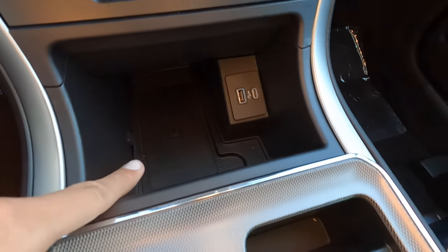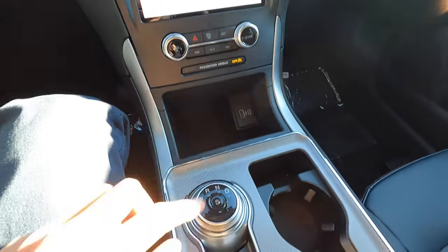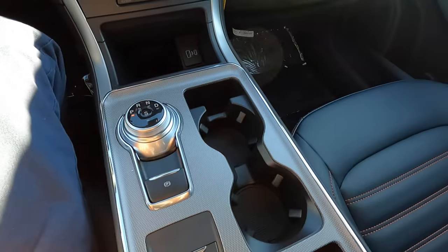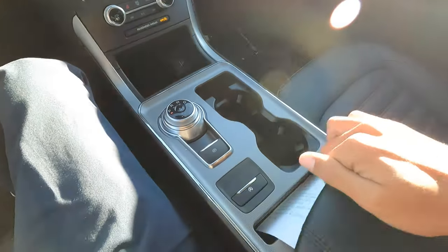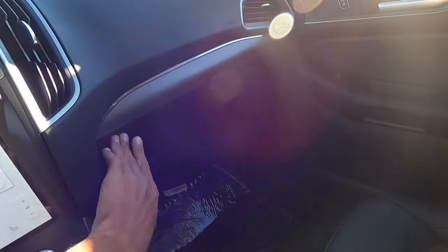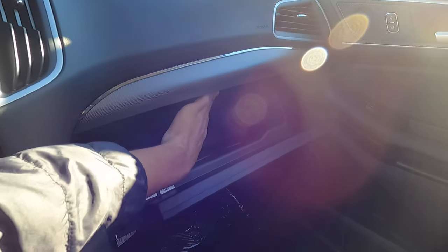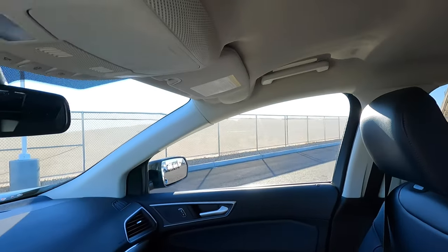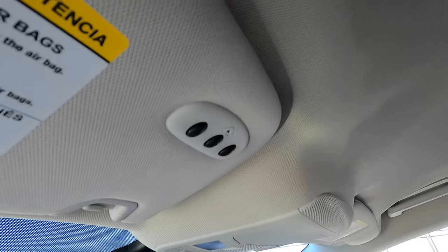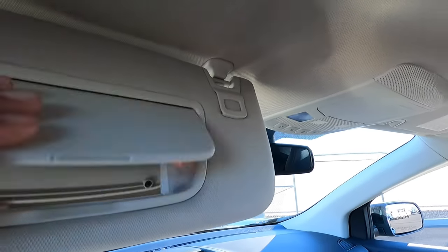We have wireless charging on this one because it has a convenience package. We have two USBs over here, a gear shifter, and lots of storage. Looking in here, more storage — no light, and for 2022 they do not have a light in the glove box either, which is unfortunate. We have LED lighting on the inside. Since it has the convenience package, it also has the garage door opener — and the buttons are illuminated, which looks nice.